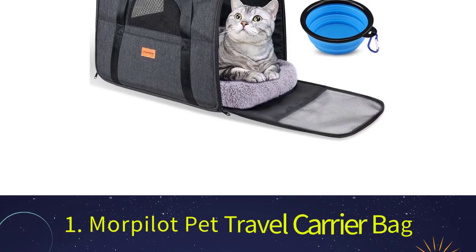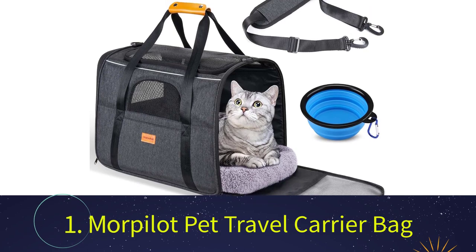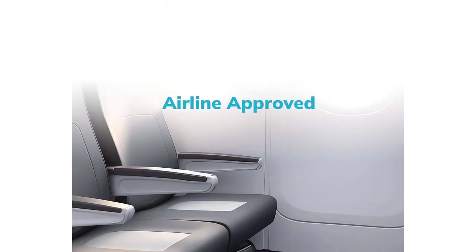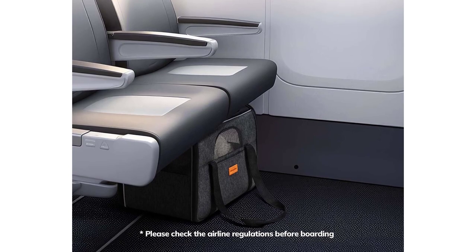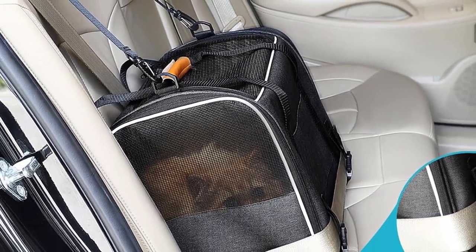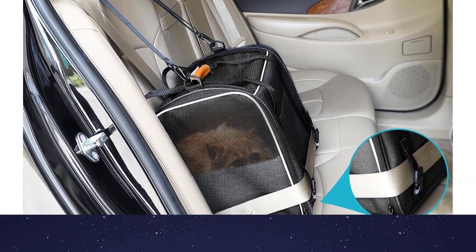Number 1: Morpollet Pet Travel Carrier Bag. If you own a dog who weighs less than 20 pounds, you'll be able to make the right choice with this flexible travel cage. The crate can be carried with an extended strap or a handle and can be attached to the handles of your suitcase. Your pet will love the comfortable cushion that's inside, and you'll be thrilled to know that it's washable and removable. It's also approved by airlines and will be tucked away under the seat of the plane in front of you.